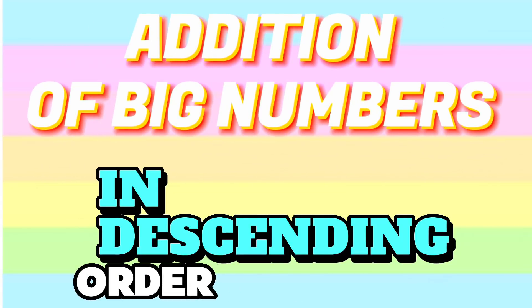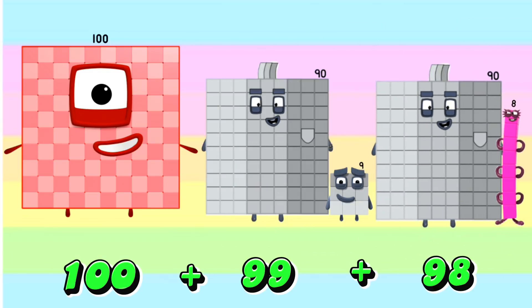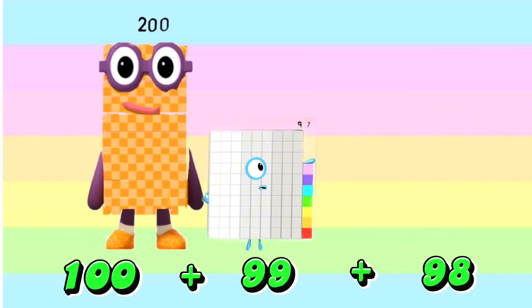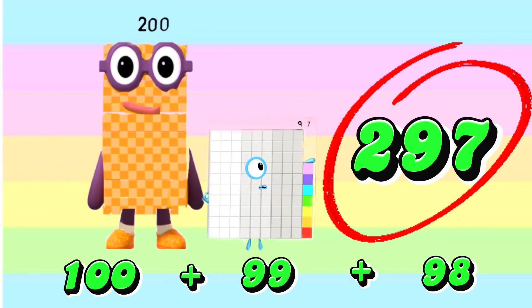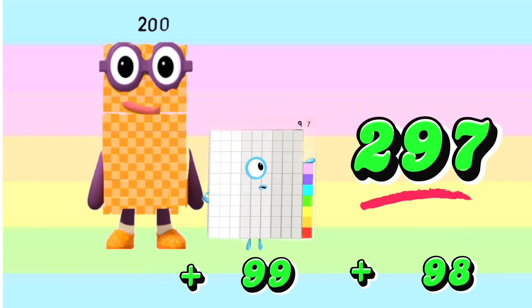Addition of Big Numbers in Descending Order. 100 plus 99 plus 98 is equals to 297.